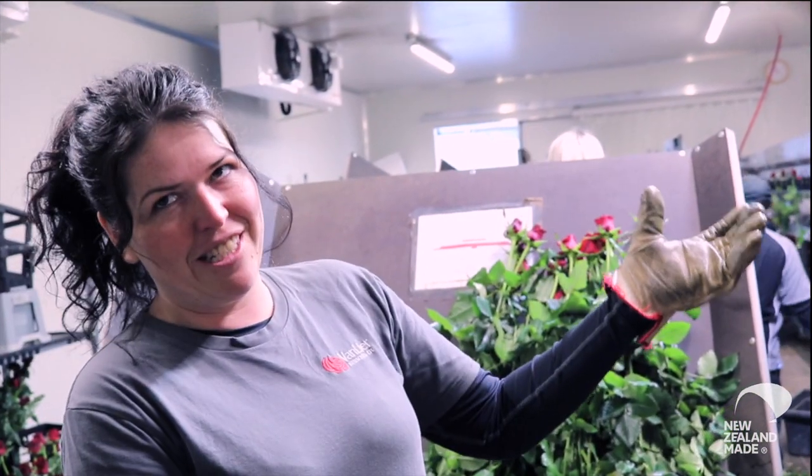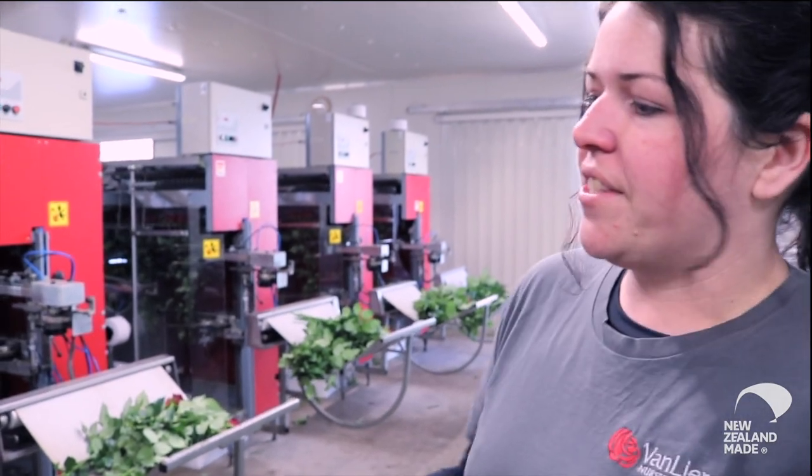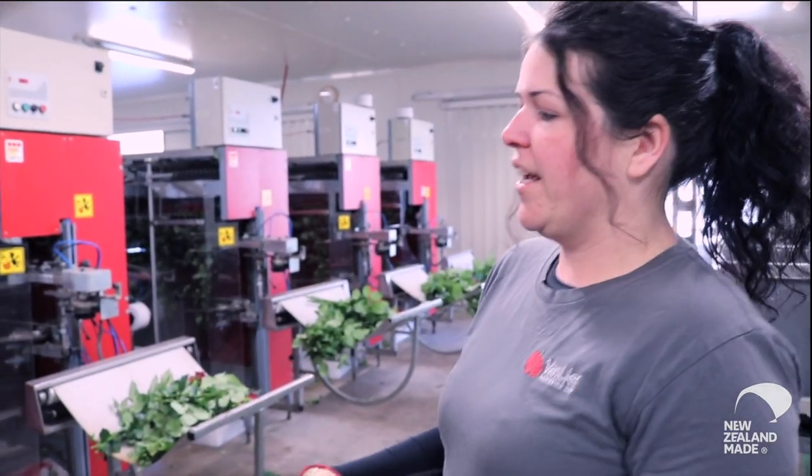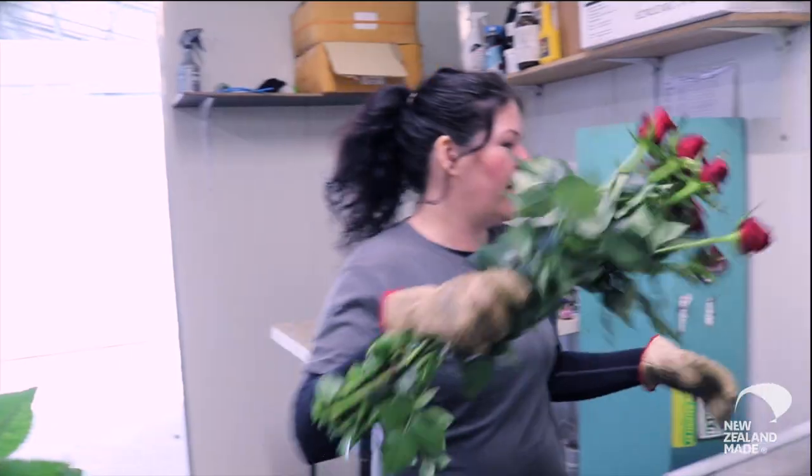Generally, the longer the stem, the better the quality. Once the bunches come out, we check the quality is good and check that there are 10 stems in the bunch, then we put them through a wrapping machine so they're individually wrapped.